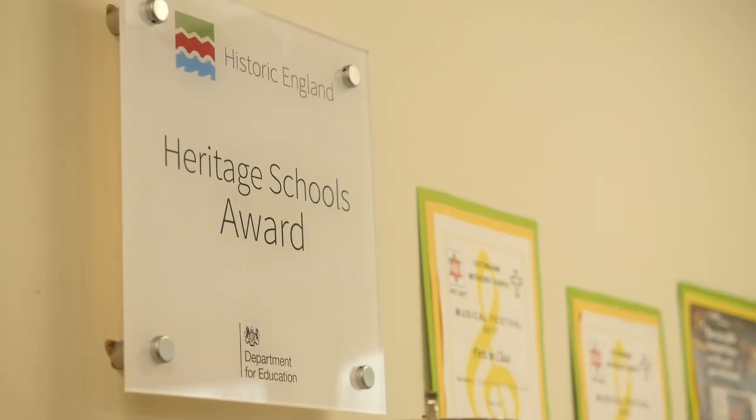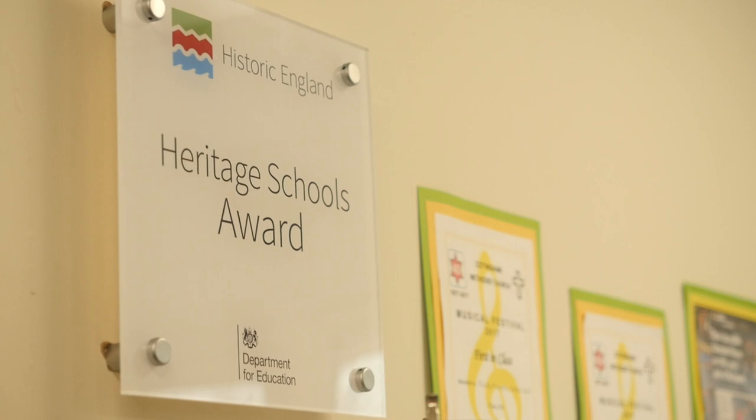We also have creative projects where an artist will come into the school, work with you to interpret one of the key histories. And these will be added to the Whole Curriculum as well. And finally, we have the Heritage Schools Award with our partners Historic England.